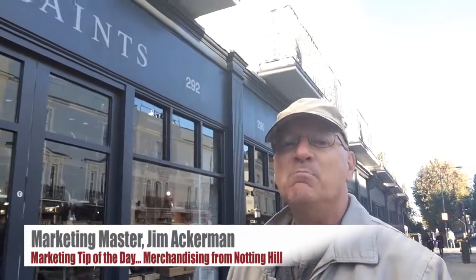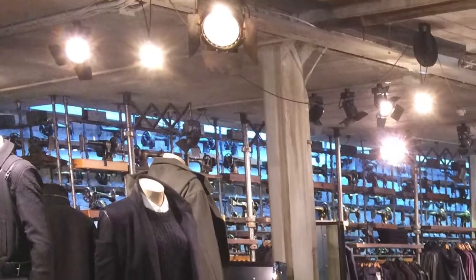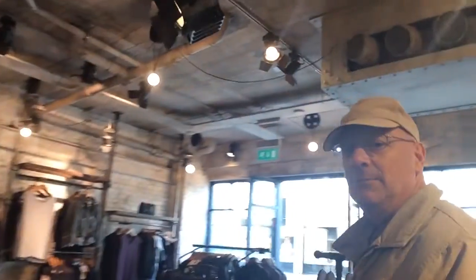Look at this. I'm showing you an example of incredible merchandising as a way to attract people into a business establishment. Take a look at this place. Look at the lineup of sewing machines and when you go into the building, look at the way the theme is carried through in everything that they do — the color scheme, everything about the store is just fascinating.